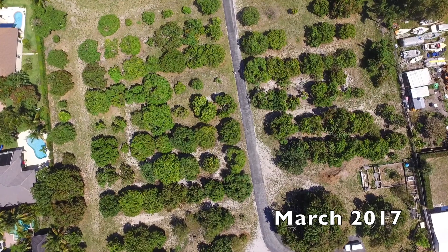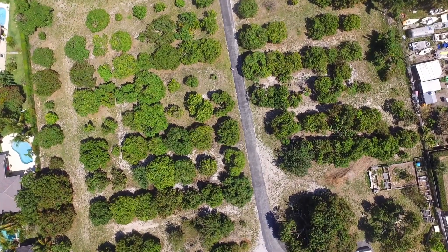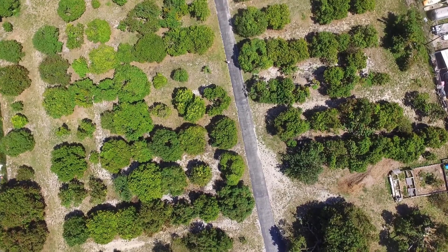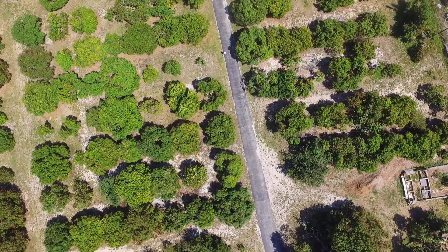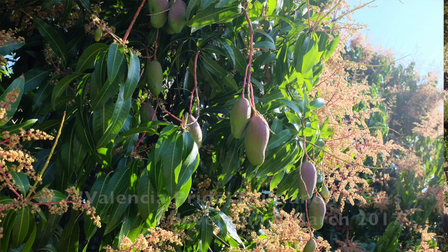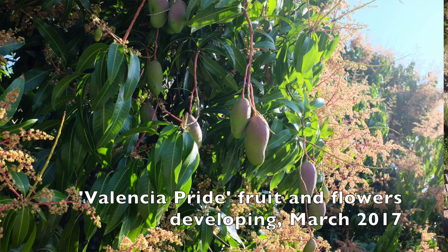Here's some aerial video of Truly Tropical. This first part was shot in March 2017, which was before mango season began. You can't see the baby mangoes from far away, but they're there.